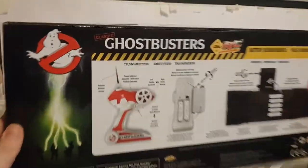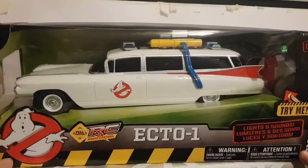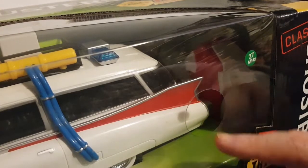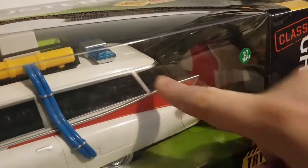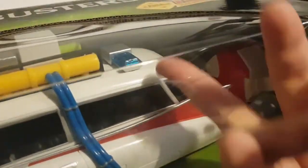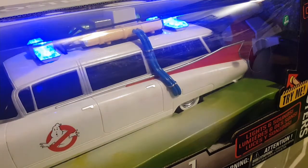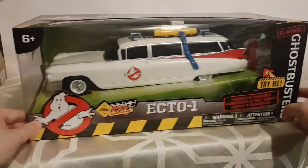It looks pretty good from the outside of the box — just looks like the Ecto-1. So we get a remote control. It does make lights and sounds, but we'll do a jump cut for that because it's a bit of a nightmare to get the Try Me button. There's a little hole for it but the button is on the roof, so I have to stretch to reach it. And that's what it does — doesn't last too long because it's probably just on Try Me mode.